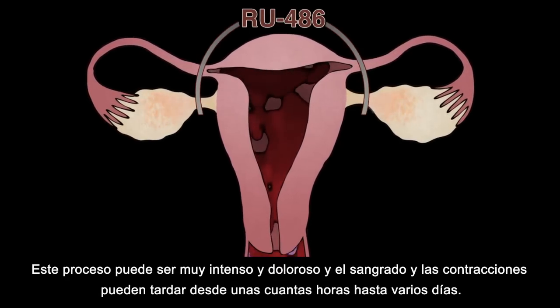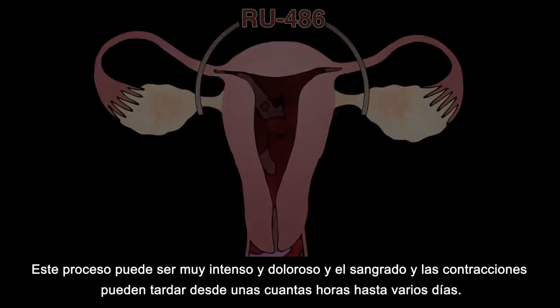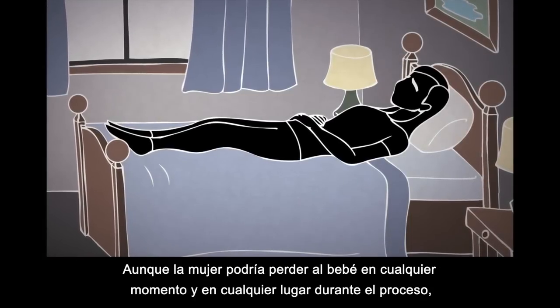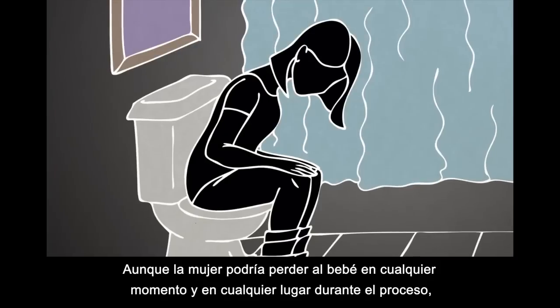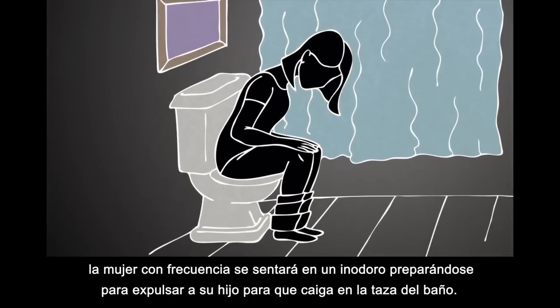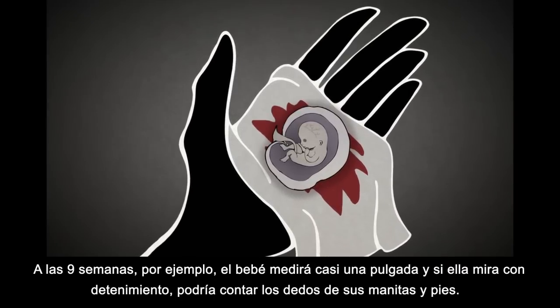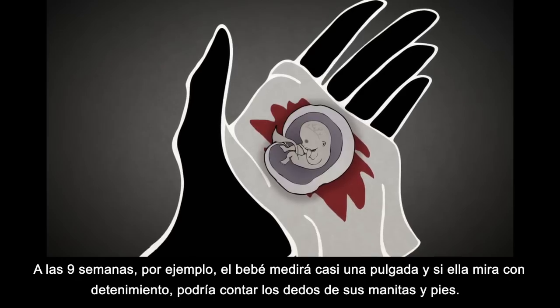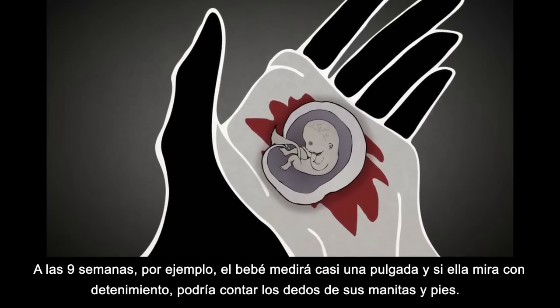The process can be very intense and painful, and the bleeding and contractions can last from a few hours to several days. While she could lose her baby anytime and anywhere during this process, the woman will often sit on a toilet as she prepares to expel the child, which she will then flush. She may even see her dead baby within the pregnancy sack. At nine weeks, for example, the baby will be almost an inch long, and if she looks carefully, she might be able to count the fingers and toes.